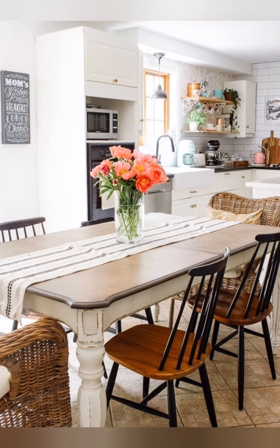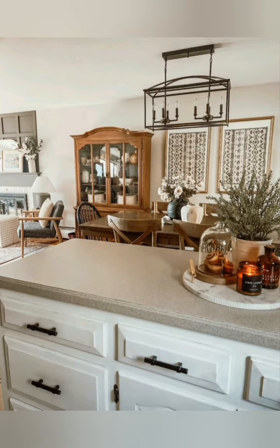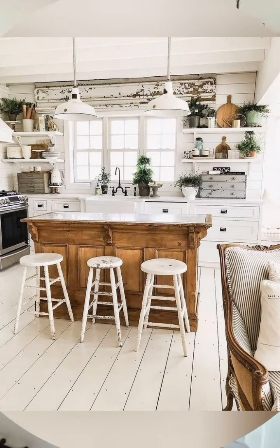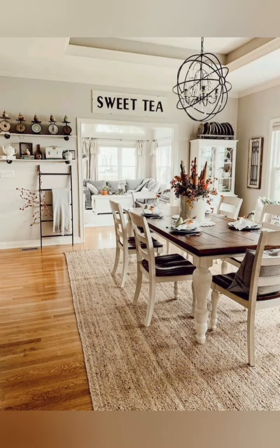Personalize the space: finally, make the space your own by incorporating personal touches such as family heirlooms, meaningful pieces, and handmade decor items. These elements add warmth and personality to your antique farmhouse kitchen and dining room.